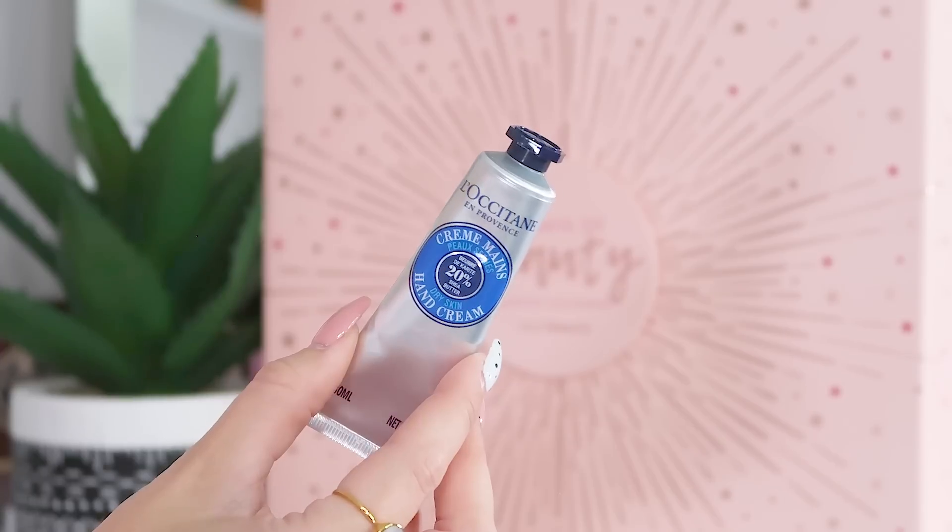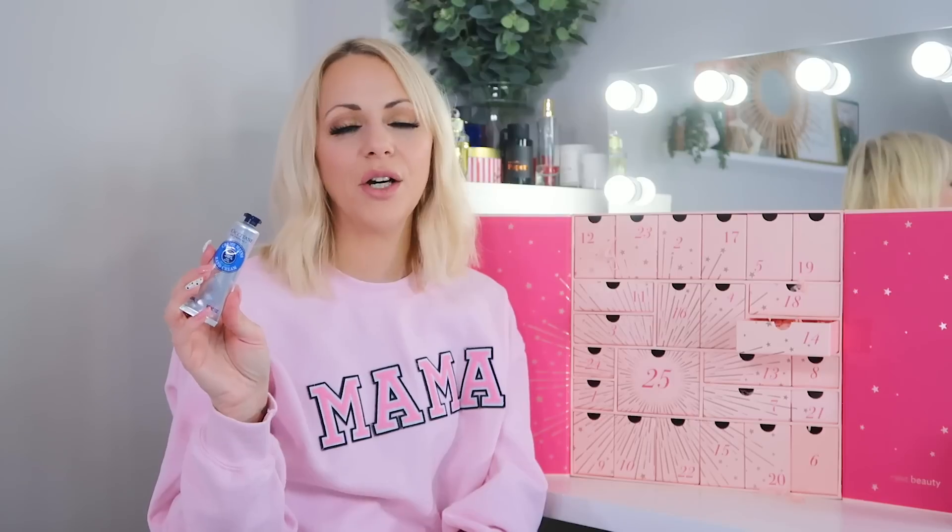Day fourteen: we've got a really good size of the L'Occitane Dry Skin Hand Cream with 20% shea butter, 30ml. I keep these all over my house — in every drawer, my office, handbags, and my car — because it absorbs really fast and isn't greasy or sticky. I love L'Occitane.